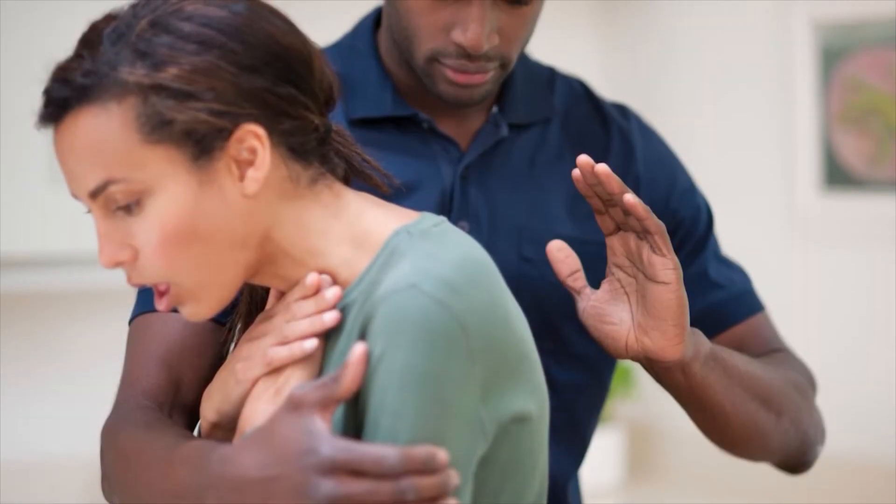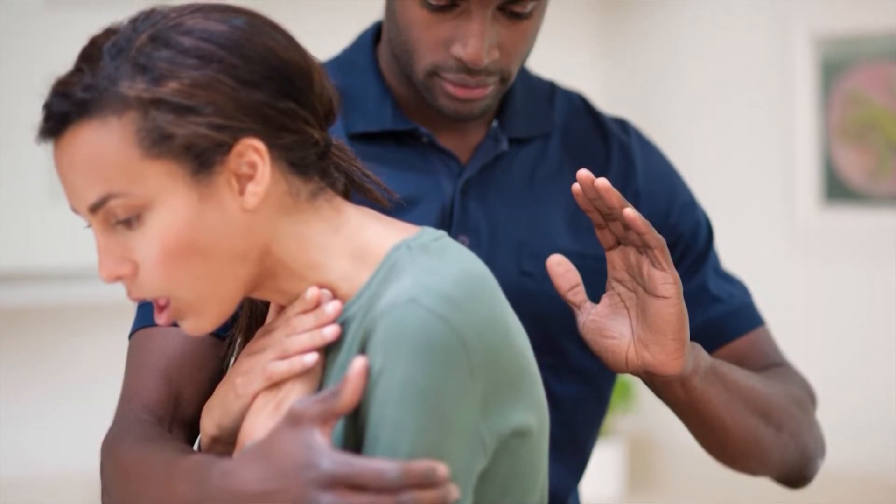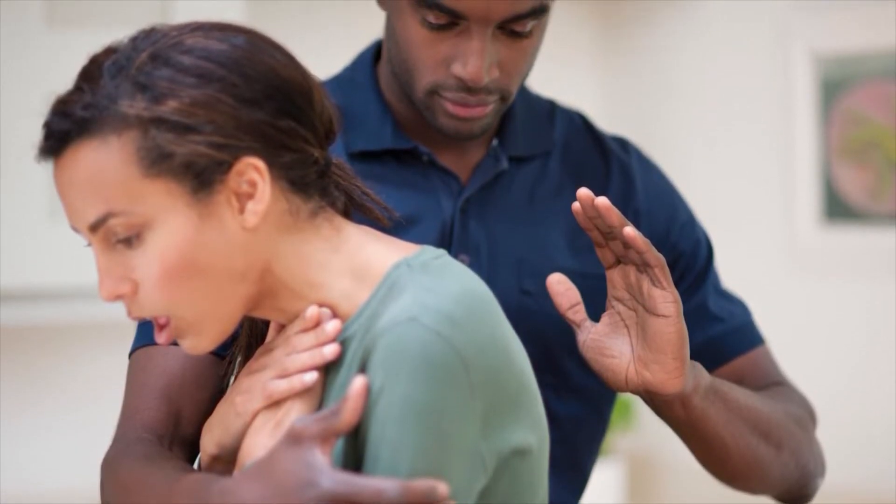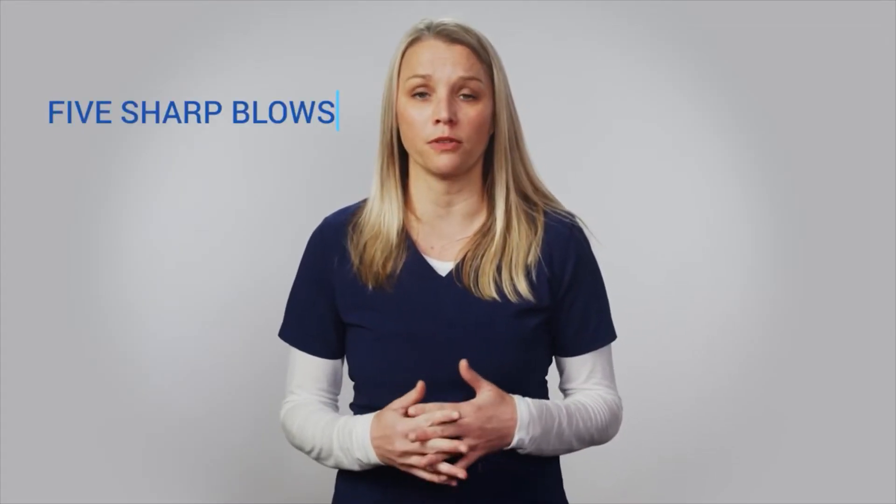Start by delivering what we call back blows. Stand behind the person and slightly off to one side. Support their chest with one hand while angling them down slightly to allow the object to come out of their mouth rather than move further down the airway. Then give up to five sharp blows between the person's shoulder blades with your hand.